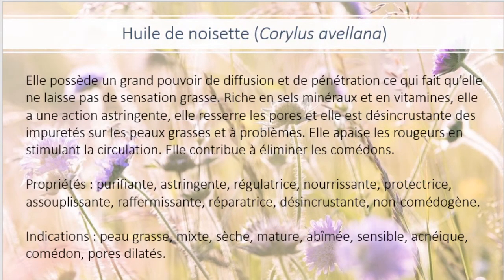L'huile de noisette. Celle-là, c'est celle que j'utilise pour nettoyer mon visage le matin et le soir. Elle possède un grand pouvoir de diffusion et de pénétration, ce qui fait qu'elle ne laisse pas de sensation grasse. C'est une huile sèche. Riche en sels minéraux et en vitamines, elle a une action astringente. Elle resserre les pores et est désincrustante des impuretés sur les peaux grasses et à problème. Elle apaise les rougeurs en stimulant la circulation.